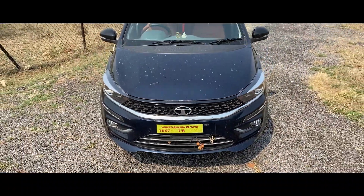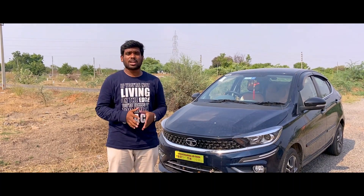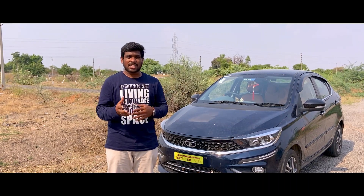There are many price options and this review covers performance, interior, exterior, suspension, handling, and ride quality.